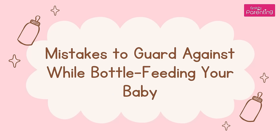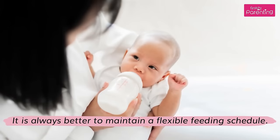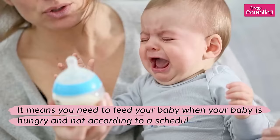Mistakes to Guard Against While Bottle Feeding Your Baby. Mistake 1: Not Being Flexible About Frequency of Feeds. It is always better to maintain a flexible feeding schedule. It means you need to feed your baby when your baby is hungry, and not according to a schedule set in stone.